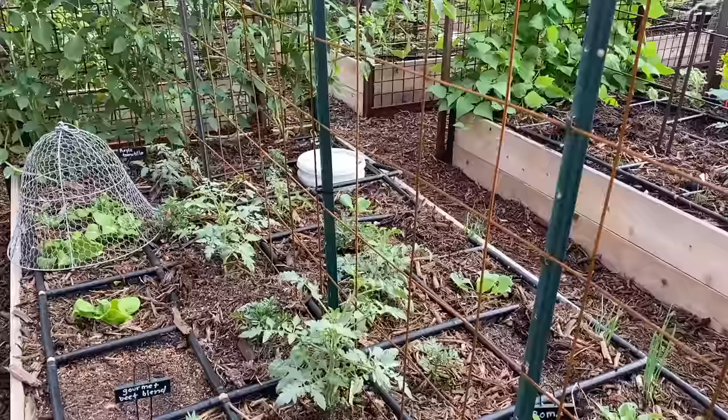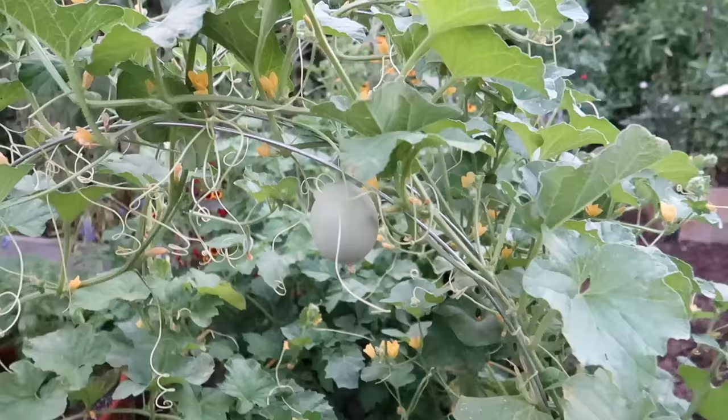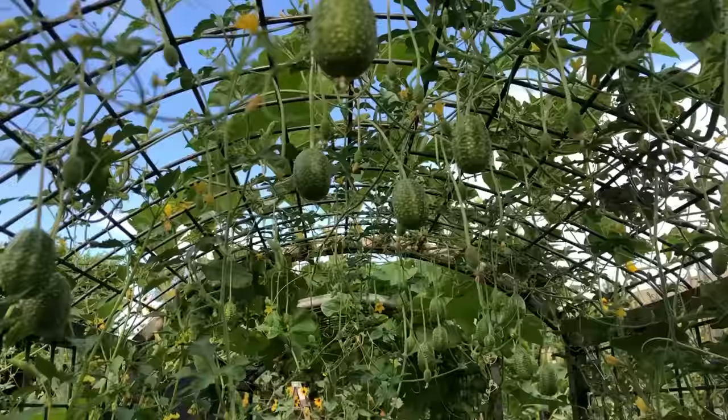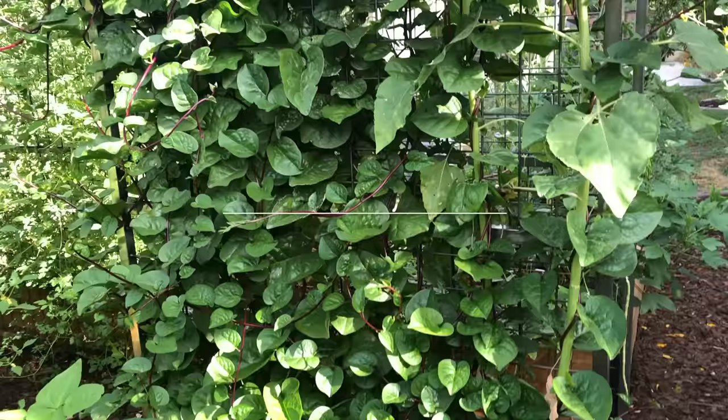Gardening vertically is one of my favorite ways to garden. Looking around my garden you will see a lot of different ways that I garden vertically. One of the biggest advantages of vertical gardening is all the space it saves. Vertical gardening also helps avoid pests and diseases. It makes harvesting easier and adds beauty to your garden. But which vegetables are best when grown vertically? That's the question we're going to answer in today's video.